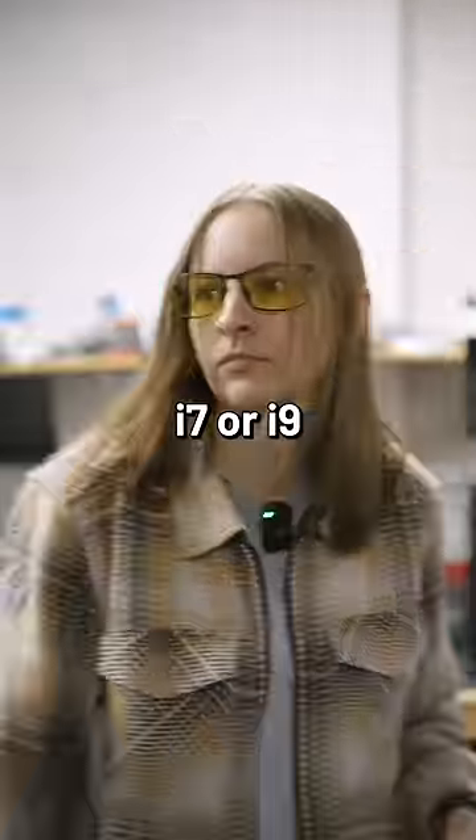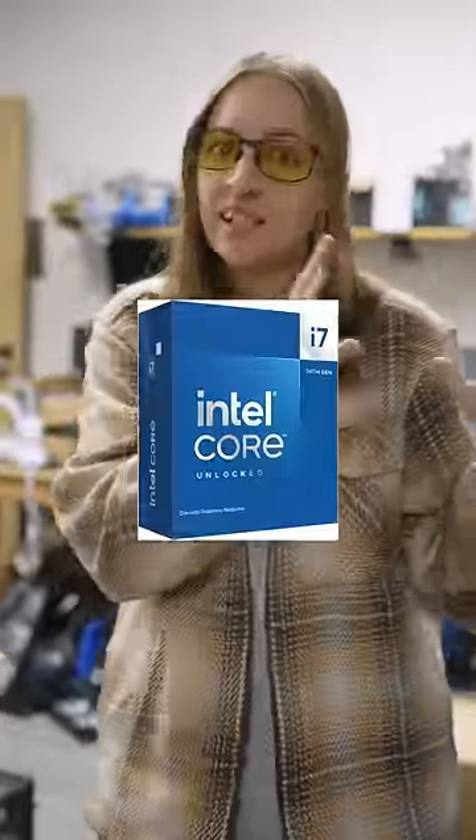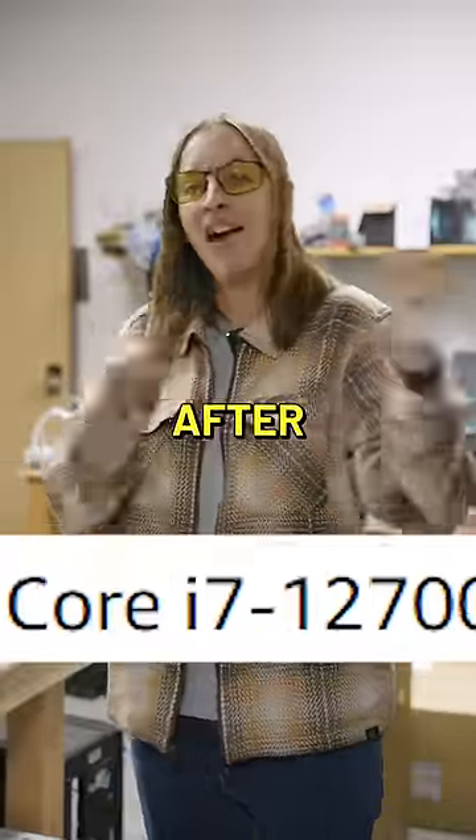Listen, do I need an i7 or an i9 to play video games? Do not focus on i7 or i9. What you need to focus on is the numbers that come after that.